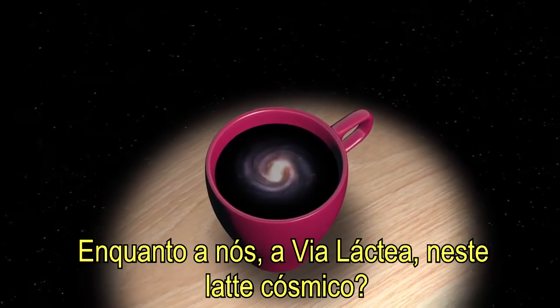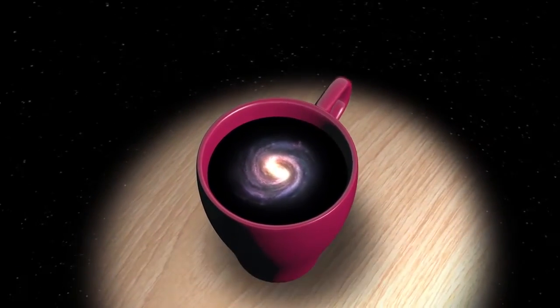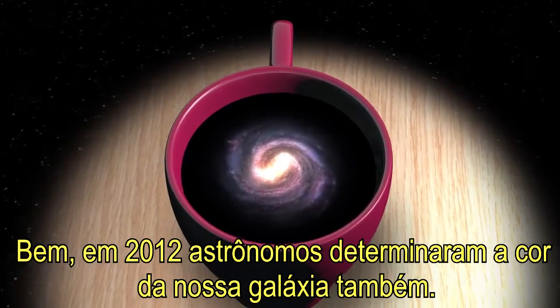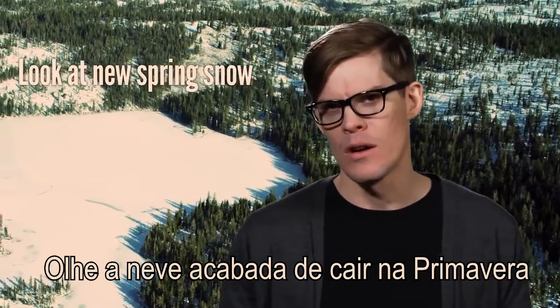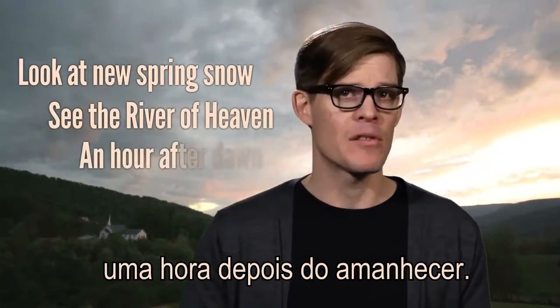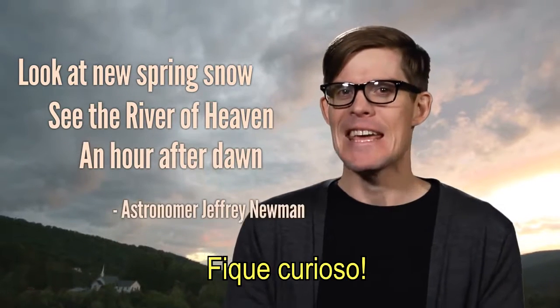They call it Cosmic Latte. And what about us, the Milky Way, in that Cosmic Latte? Well, in 2012, astronomers determined the color of our galaxy too, and captured it in a haiku: 'Look at new spring snow. See the river of heaven, an hour after dawn.' Stay curious.